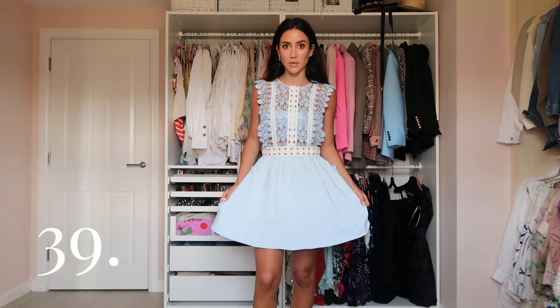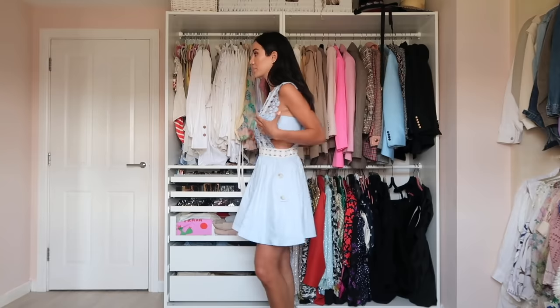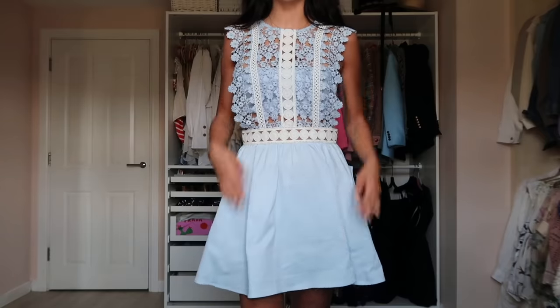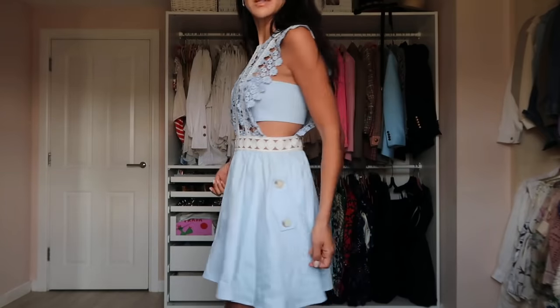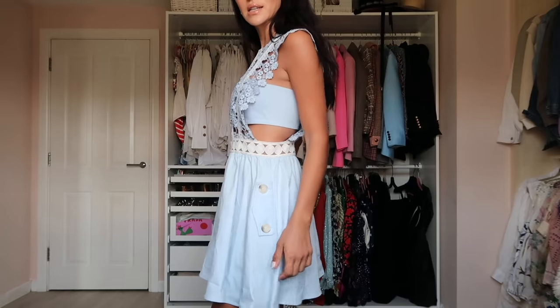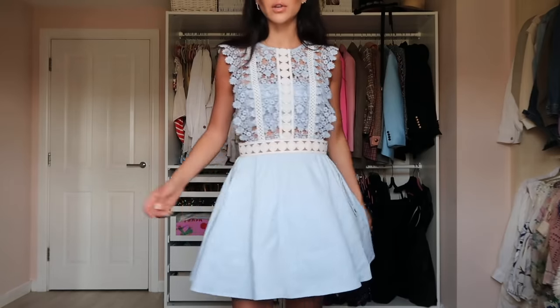This is probably one of the oldest dresses in my wardrobe — a Self-Portrait dress. I quite like the lace; it's very girly and cute. Something I'd wear for a family occasion. Light blue with lace detailing on top, and it's a little bit sexy because of the side cutout.